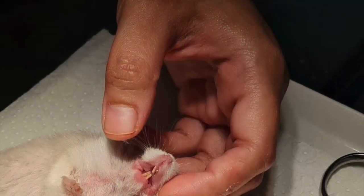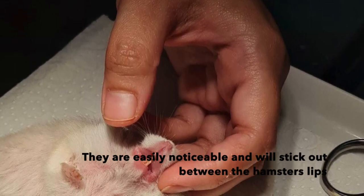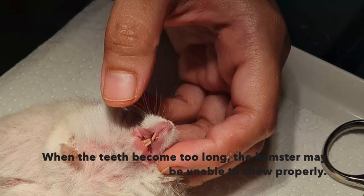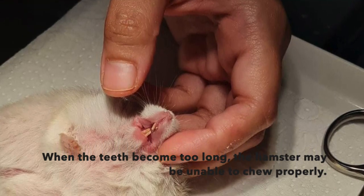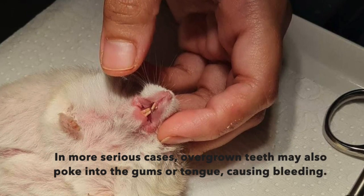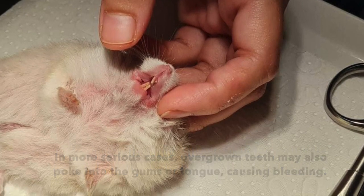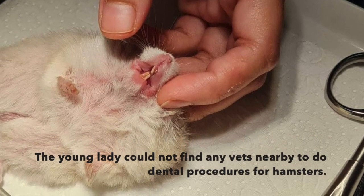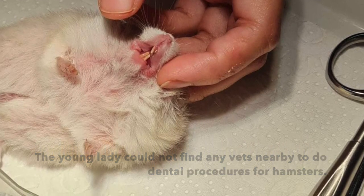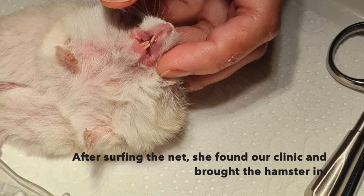Overgrown teeth are a very common problem among hamsters. They are easily noticeable as the teeth will stick out between the hamster's lips. When the teeth become too long, the hamster may be unable to chew properly. In more serious cases, overgrown teeth may also poke into the gums or tongue, causing bleeding. The young lady could not find any vets nearby to do dental procedures for hamsters. After surfing the net, she found our clinic and brought the hamster in.